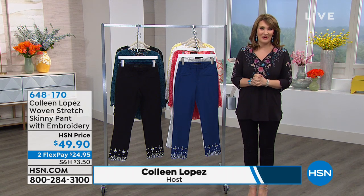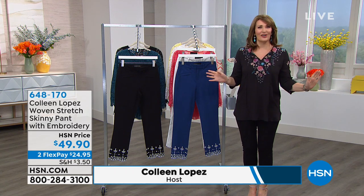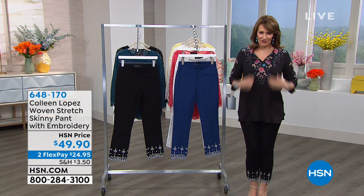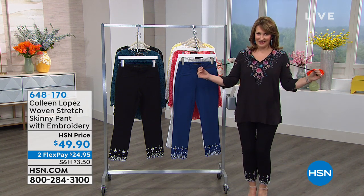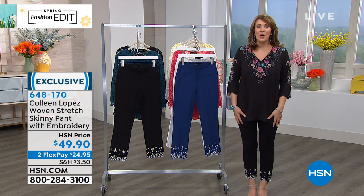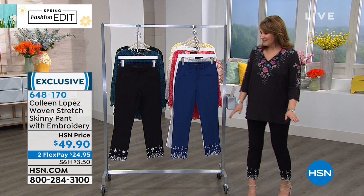We've been presenting the Colleen Collection over the past couple of hours. We worked over a year pulling together our very favorite pieces for all of you. I just changed into my pick — I'm so in love with this top, it's everything. We'll talk about it coming up in just a minute.